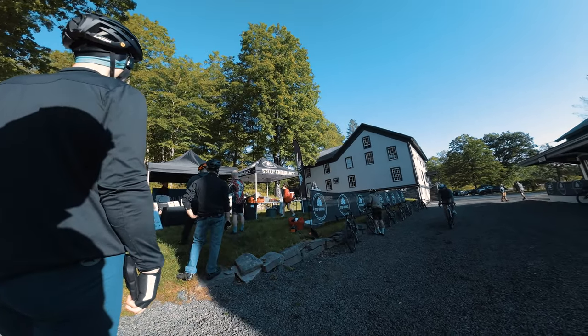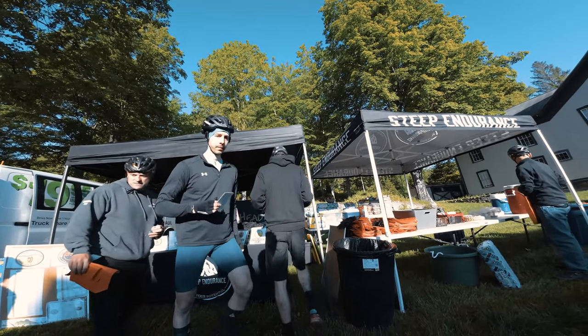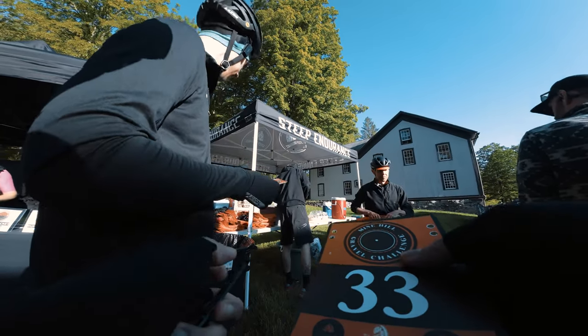The runners started roughly a half hour after the riders. I was actually a little nervous about having riders and runners on the course at the same time — I thought it could be potentially dangerous if we came upon runners at relatively high speed. But it actually ended up working out just fine. The event was not chip-timed, but the event staff was recording finishing times of each rider as they came across the finish line. Both the start and finish were at the Mine Hill Distillery in Roxbury, Connecticut.